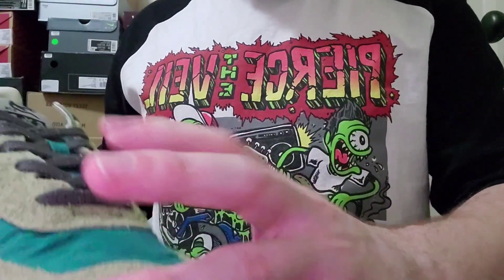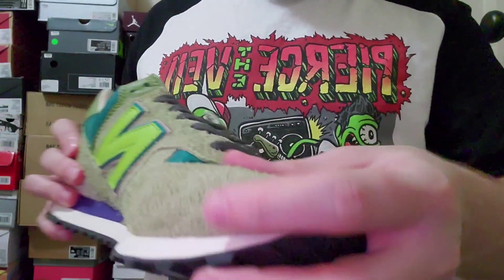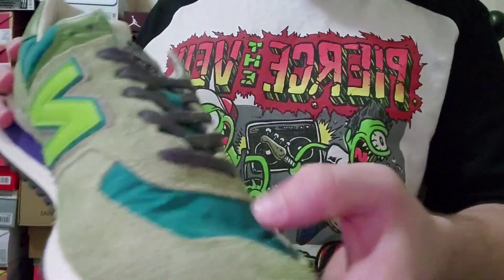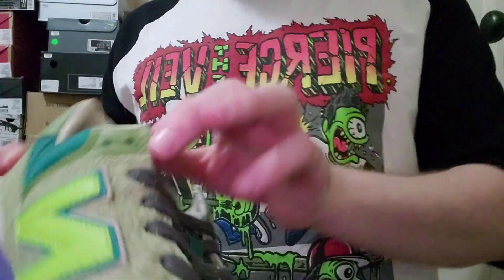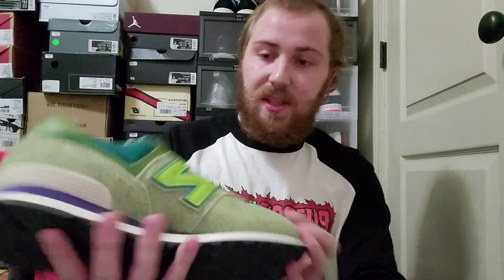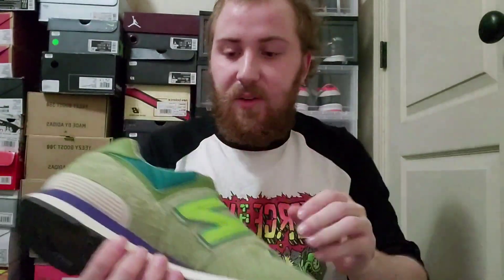There's also nylon on the shoe. It's not the best feeling material, but honestly it still looks good with the rest of the shoe. I like the way it kind of creases and crinkles and how it looks.